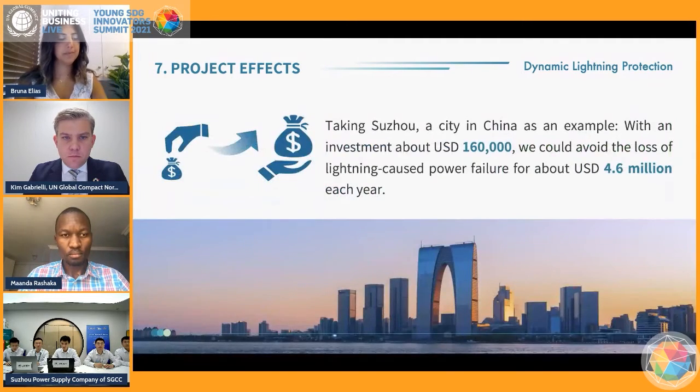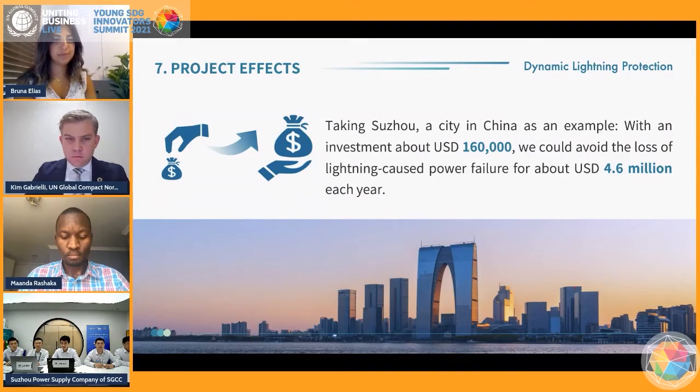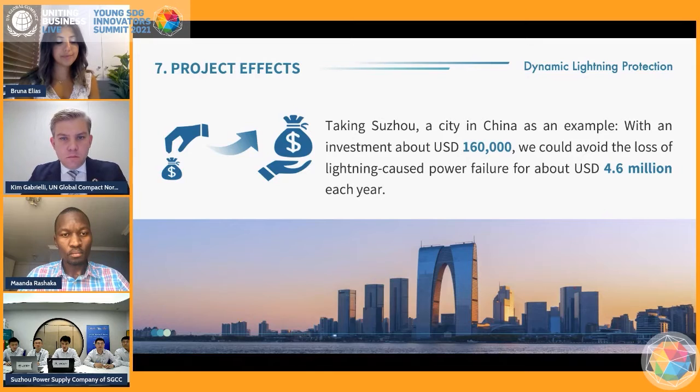Our solution can create huge economic value. Taking Suzhou as an example, with an investment of about 0.16 million US dollars, we can avoid the loss from lightning-caused power failure of about 4.6 million dollars each year.